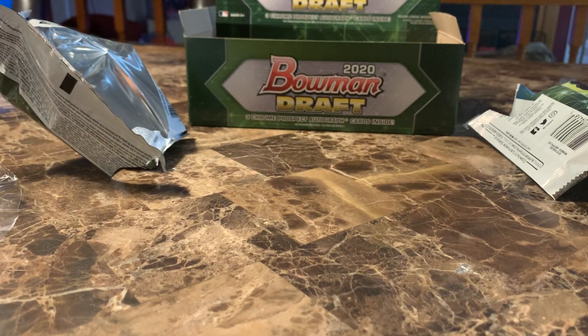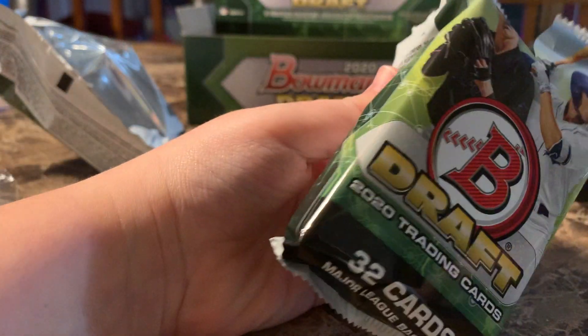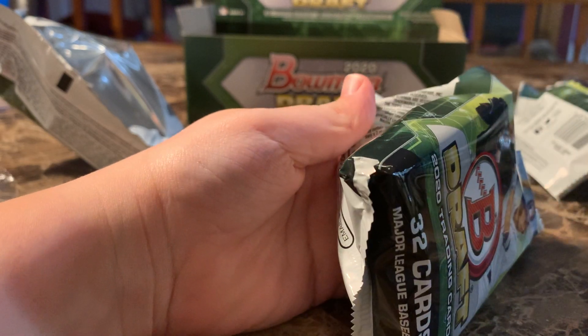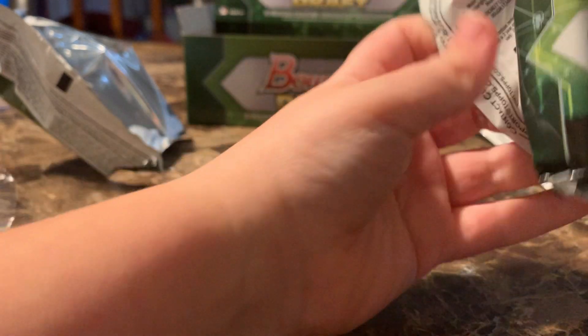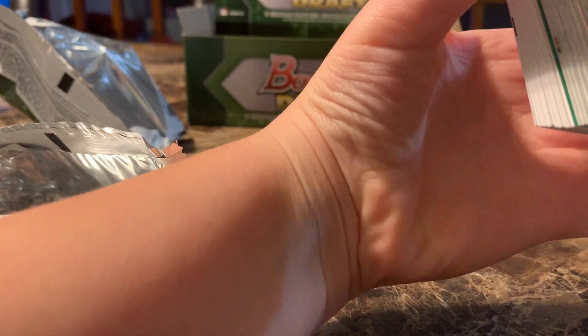The corners are actually in pretty good shape — nothing bad happened to the corners. We got the two top picks. Wait, is he second pick? So we got the first and second pick — maybe the third. But we don't have the chrome of Torkelson. I got a green.